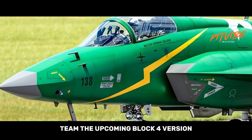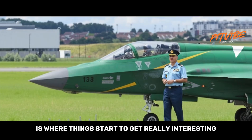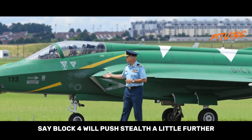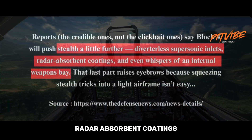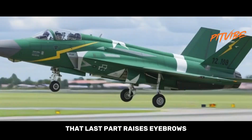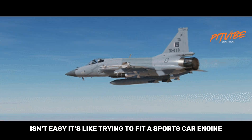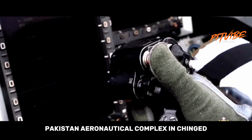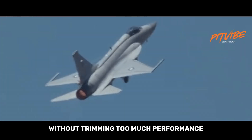The upcoming Block 4 version, planned for unveiling around 2028, is where things start to get really interesting. Credible reports say Block 4 will push stealth a little further — diverter-less supersonic inlets, radar-absorbent coatings, and even whispers of an internal weapons bay. That last part raises eyebrows because squeezing stealth tricks into a light airframe isn't easy — it's like trying to fit a sports car engine into a hatchback. Still, Pakistan Aeronautical Complex and Chengdu seem confident they can trim radar signature without trimming too much performance.